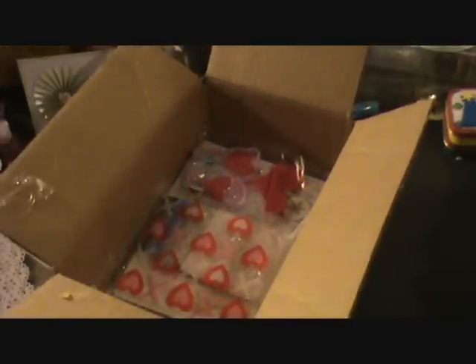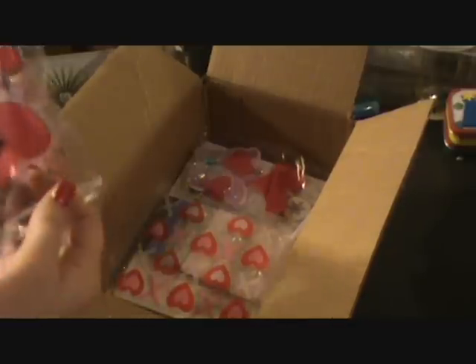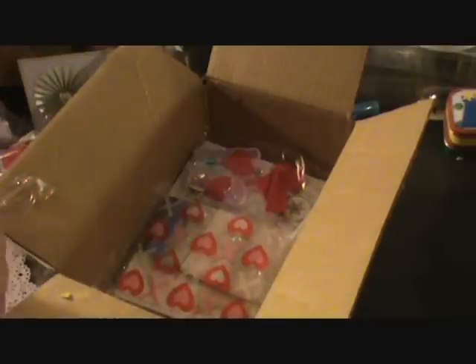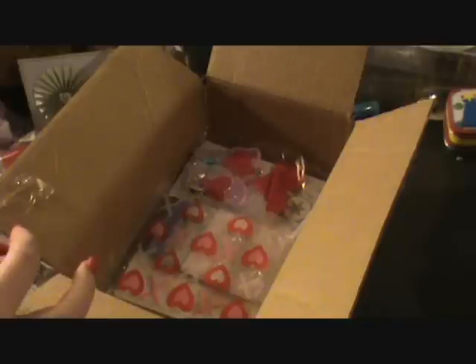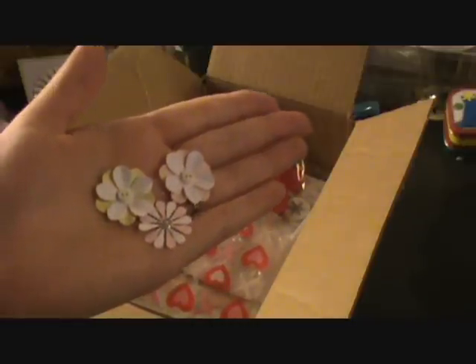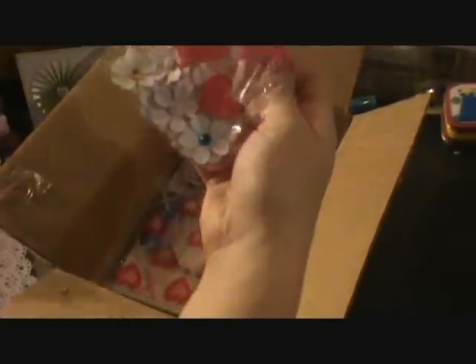Oh, these are those flowers you made. These are so pretty. Oh, look at those little buttons. There's a whole bag full. Awesome.